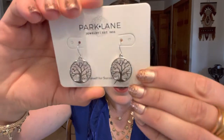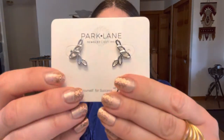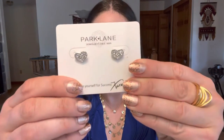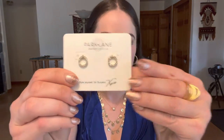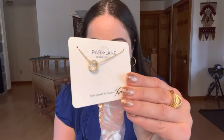We have got our Gwennett earrings — Tree of Life, very popular. Our crepe earrings come in gold and silver. Our dainty studs, these are my favorite. Our Rue earrings come in gold, silver, and rose gold. We've got the matching necklace.